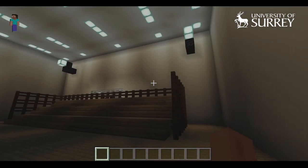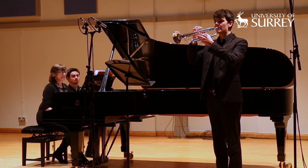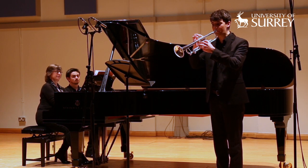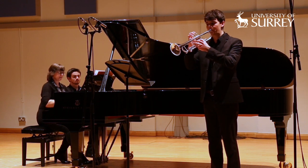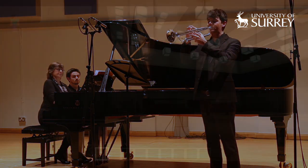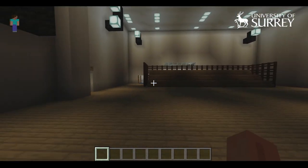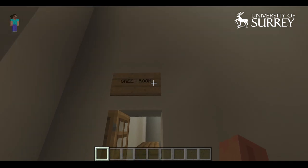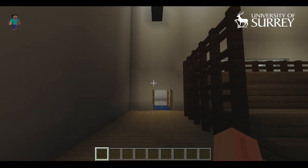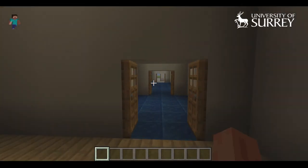Quickly on into Studio 1 — this is our big performance and classical recording space. Studio 1 is used for the Wednesday lunchtime concerts and a few other performances. It's also used for some of our large ensemble rehearsals like the orchestra and choir, but the rest of the time it's bookable by Tonmeisters to make recordings. It's designed mainly for classical recording, but students record all sorts of things in here, whether that's pop, jazz, or classical.